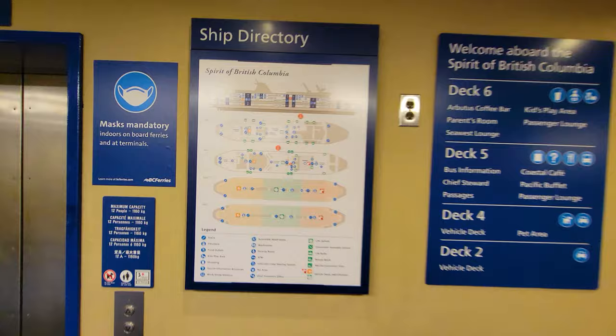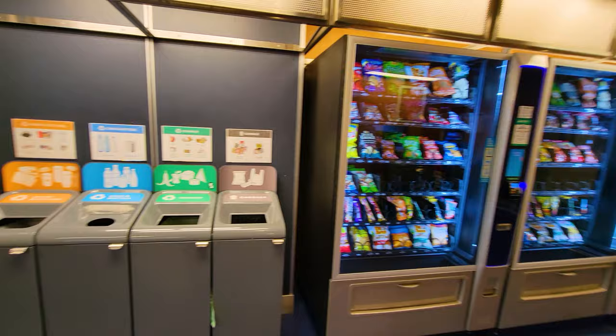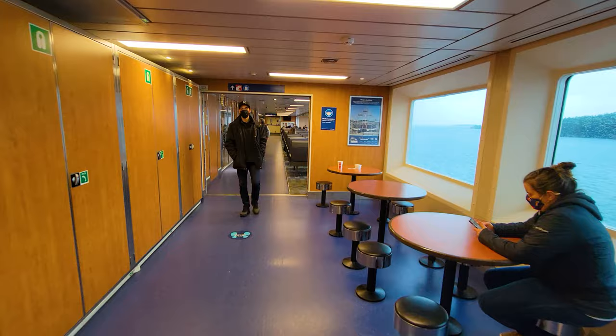Starting from here, the first thing you'll see is some vending machines on board where you can get Coca-Cola and chips. They take credit cards, which is nice. They also have ATMs on board and restrooms right here. People were making cell phone calls while on board, so cell phone service works.